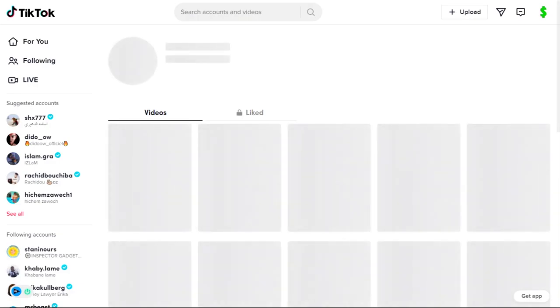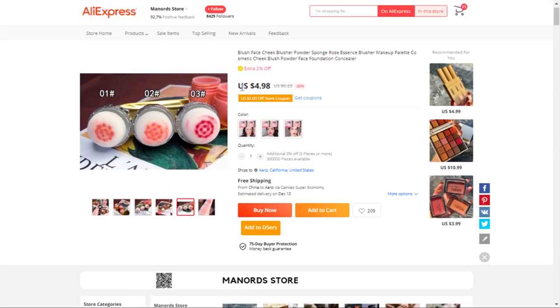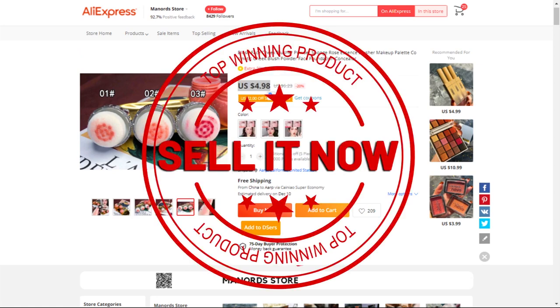The selling price for the natural cheek contour blusher is just under $23, whereas the product cost is only $4.98. Shipping is completely free, so you're looking at a very good profit margin of $16. Sell it now.